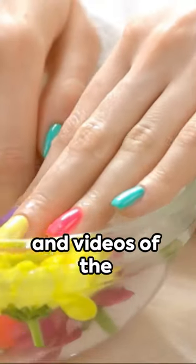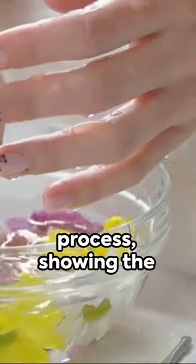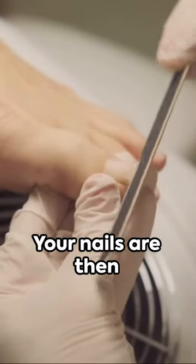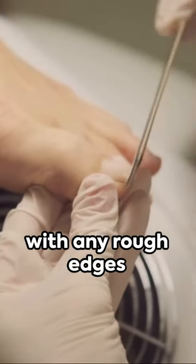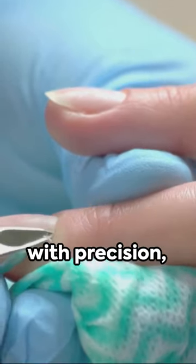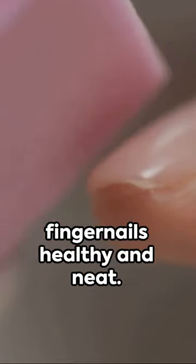Here we have images and videos of the process, showing the transformation of your hands at every stage. Your nails are then shaped to perfection, with any rough edges filed away. Cuticles are cared for with precision, maintaining your fingernails healthy and neat.